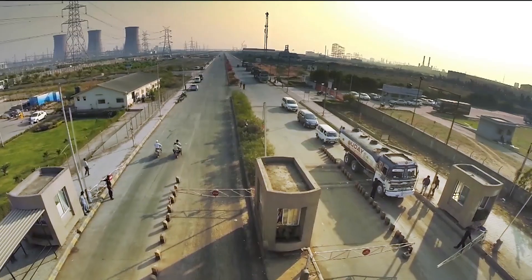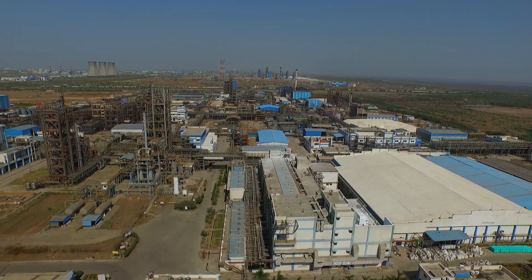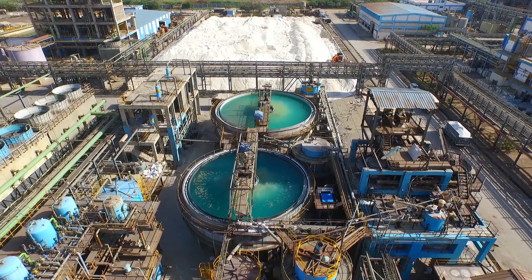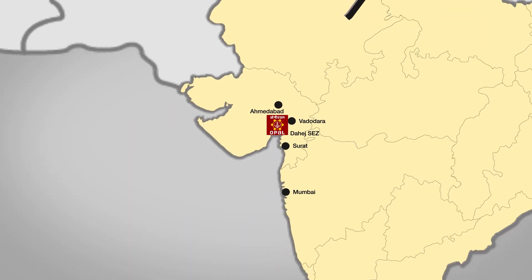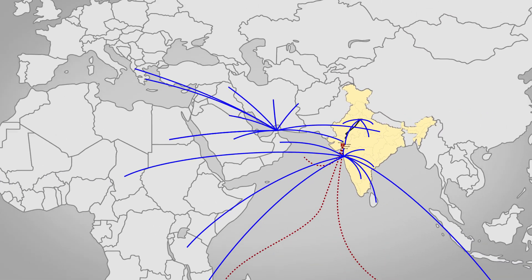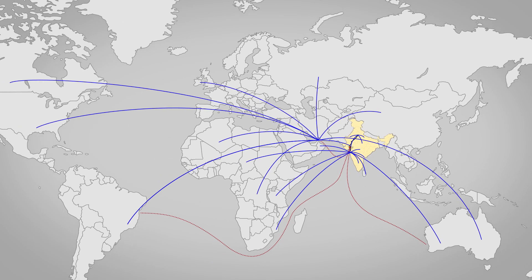The HSEZ, where Opal is located, is India's front-runner PCPIR and the fastest developing chemical cluster in the country. Today, Opal enjoys a strategic locational advantage of being well-connected to major commercial centres by air, road, rail, and sea.